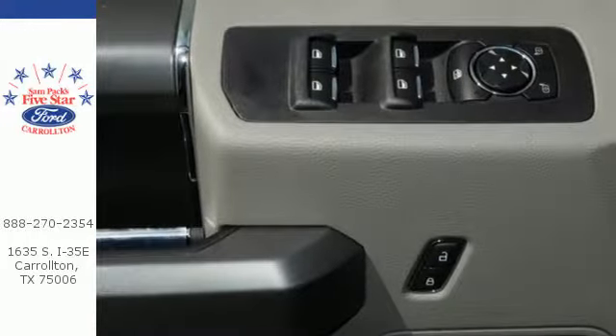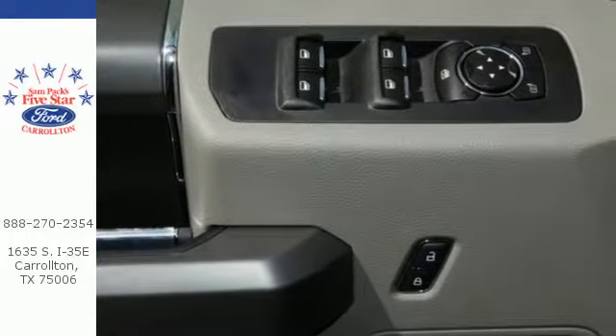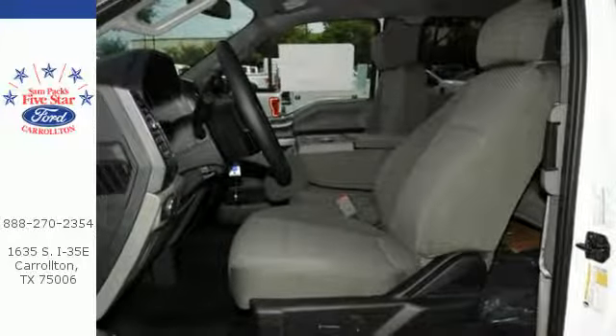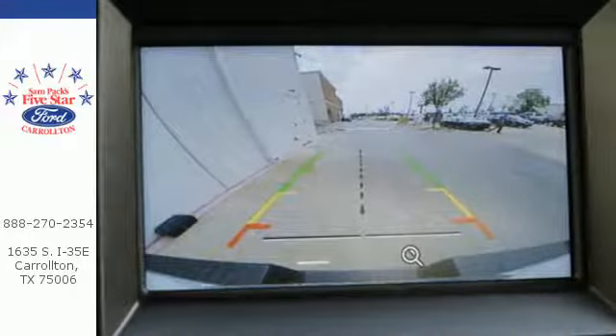It offers tow-haul mode and trailer sway control. Its safety features include advanced track with roll stability control and curve control, as well as multiple airbags, including safety canopy side airbags.